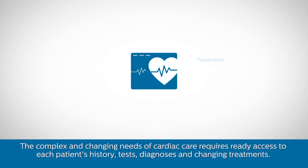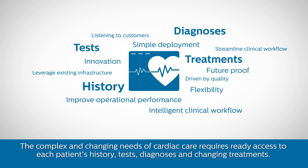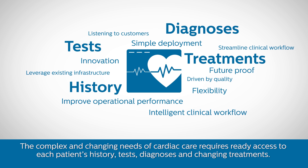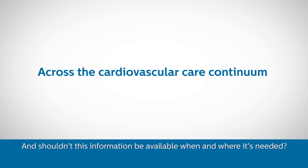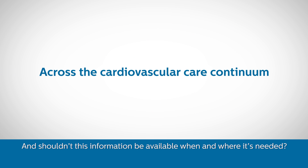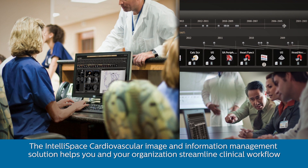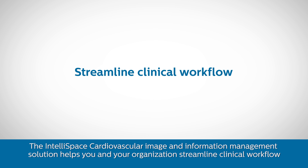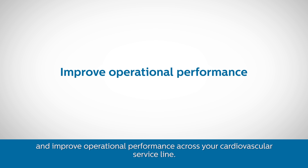The complex and changing needs of cardiac care require ready access to each patient's history, tests, diagnoses, and changing treatments. Shouldn't your tools reflect this? And shouldn't this information be available when and where it's needed? The IntelliSpace Cardiovascular image and information management solution helps you and your organization streamline clinical workflow and improve operational performance across your cardiovascular service line.